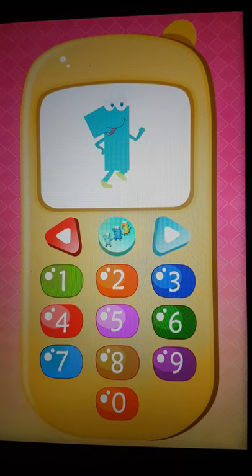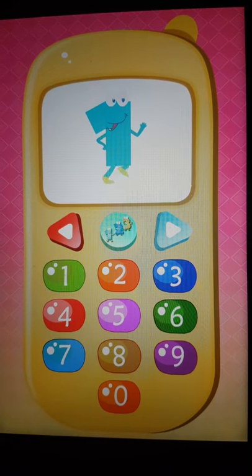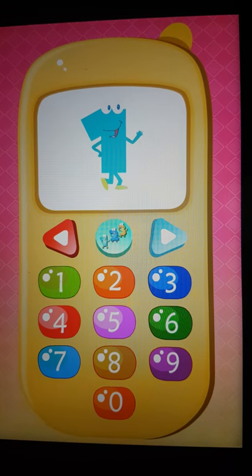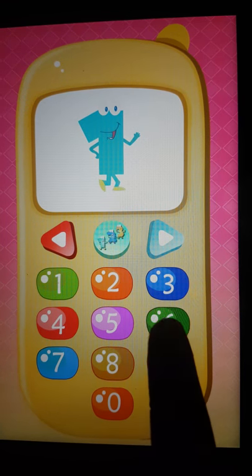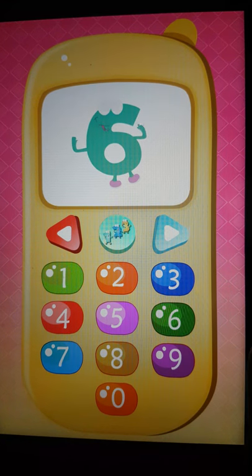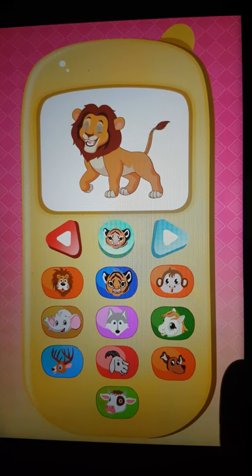Baby phone games for kids from Misty helps. Here we have four categories: numbers, animals, birds, and rhymes. In the numbers section, we have numbers from 0 to 9. When we choose number six, we can hear the pronunciation and see the animation.